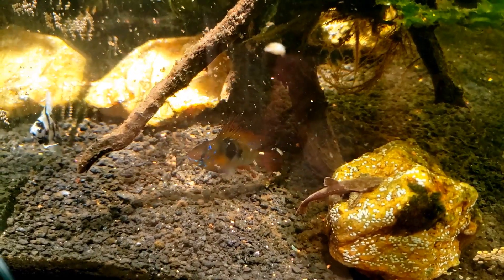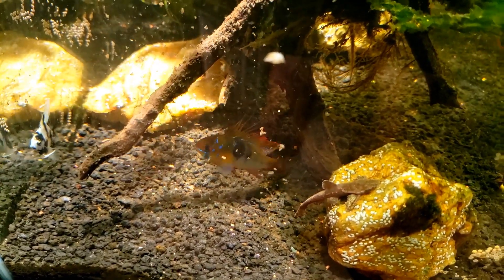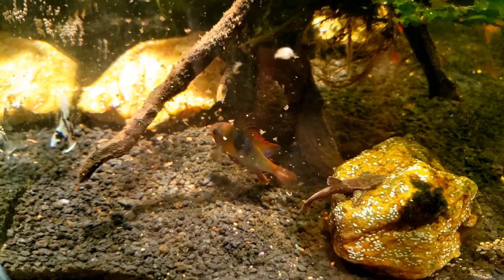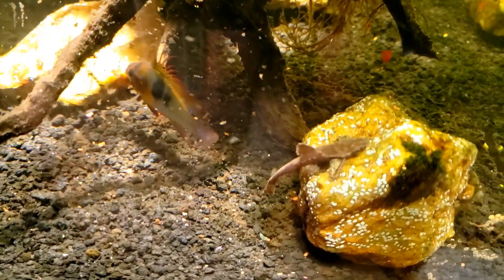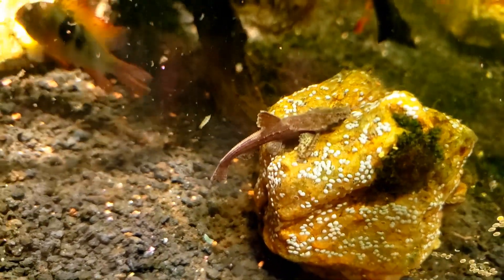All the stuff you see swirling around — most of that is food, some of it is detritus, some of the fish are kicking up stuff off the bottom while they feed. But I especially wanted to get this on video because I happened to notice my banjo catfish is hanging out on the rock right there.